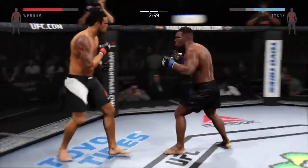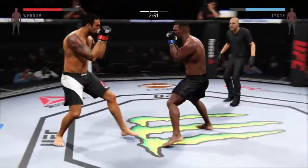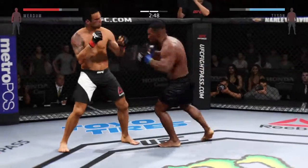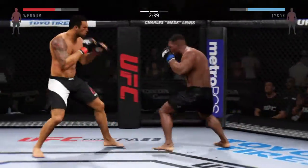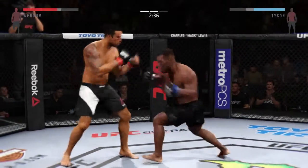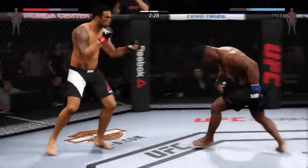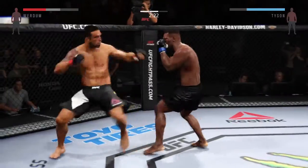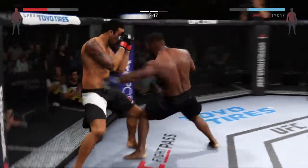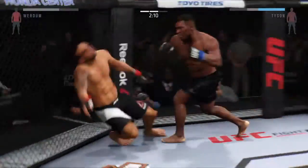Fabricio continues to attack the body. Just missed with the big left. He connects with the straight. Nice one-two. Both men landing in that exchange. That's a big head kick. Heard him with that overhand. Look at this — that's a beautiful hook. And another huge hook. That rocked him. He goes down — he's in big trouble.